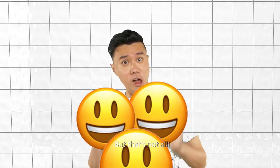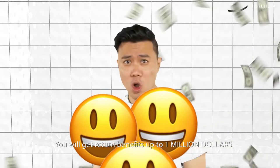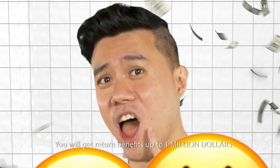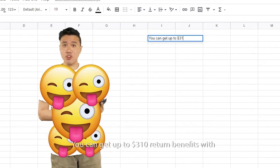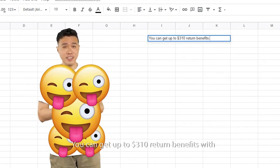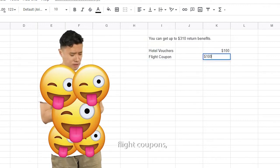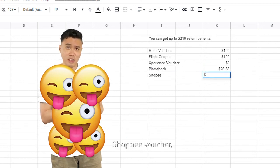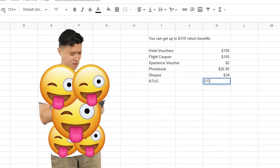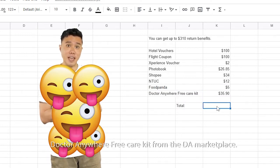But that's not all — you can get up to $310 in return benefits, including hotel vouchers, flight coupons, experience vouchers, photo books, Shopee vouchers, N2C vouchers, Foodpanda, as well as our health partner Dr. Anywhere's free care kit from the DA marketplace. The total is more than $310!